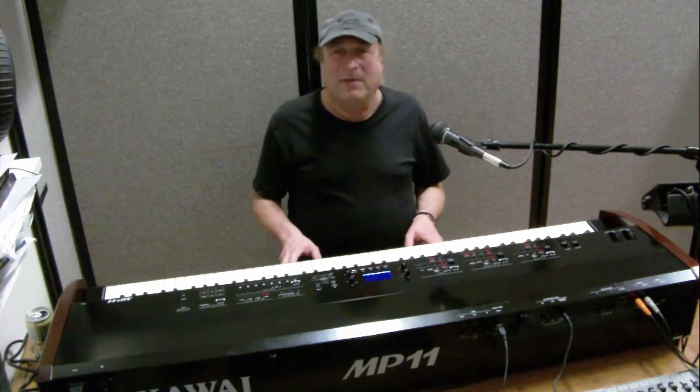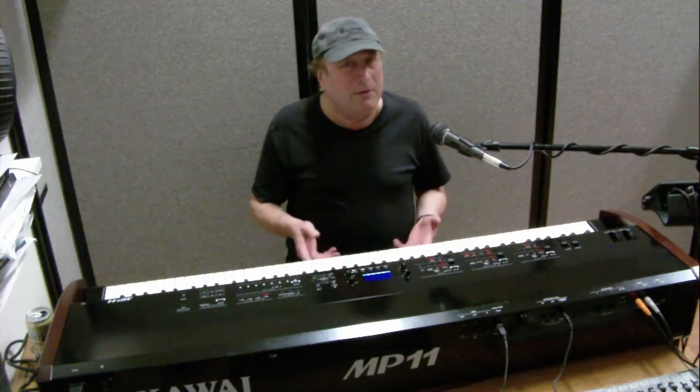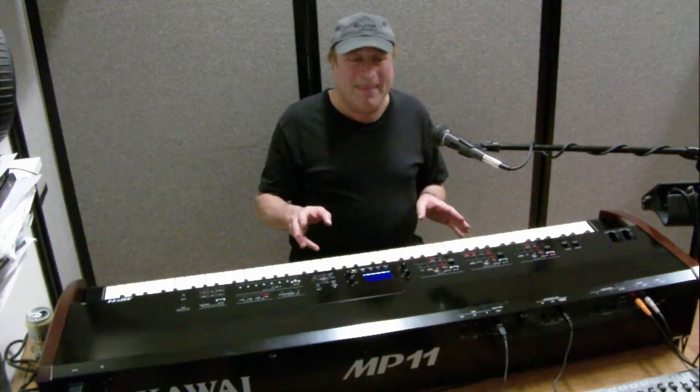Hey everyone, Piano Man Chuck here, and today I want to talk about something. I get a ton of emails and private messages and other forms of communication, people constantly asking me questions about digital pianos. The one thing I wanted to share is that one of the most popular themes in these messages is the use of the term 'real piano.'